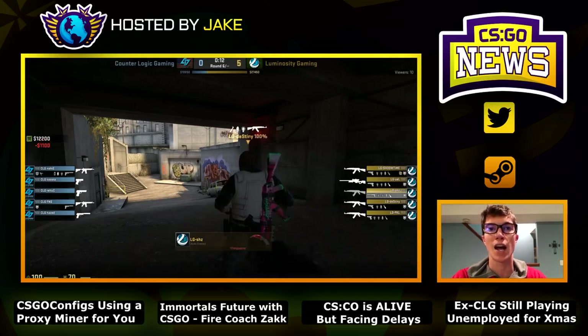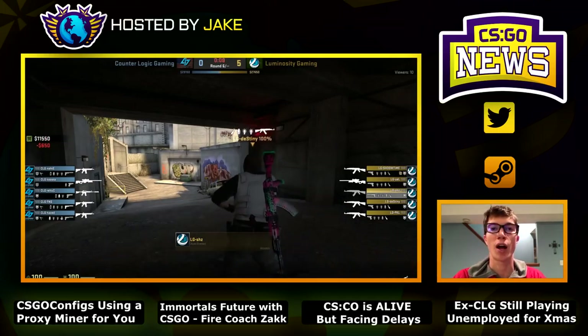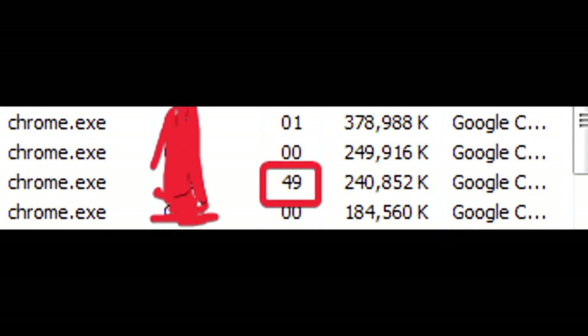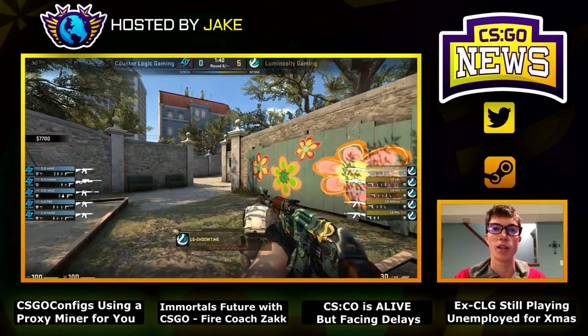Apparently the guys over at csgoconfigs.com did not believe they were making enough money, because as of right now there is much evidence against them. They've allegedly tried to have a proxy Bitcoin miner on their main loading page. I'll show you the images on screen — if you don't have the right blocker, there is a proxy Bitcoin miner on their front page. Other evidence has shown FPS increases and an overall increase in computer usage just from being on the website's main page.